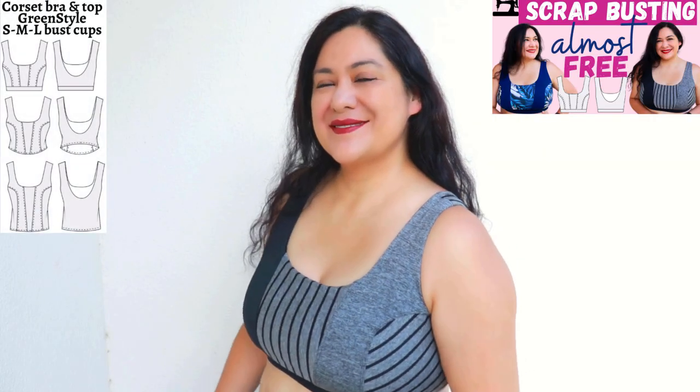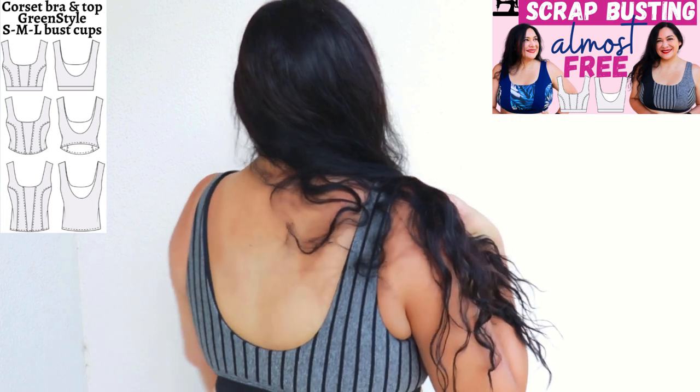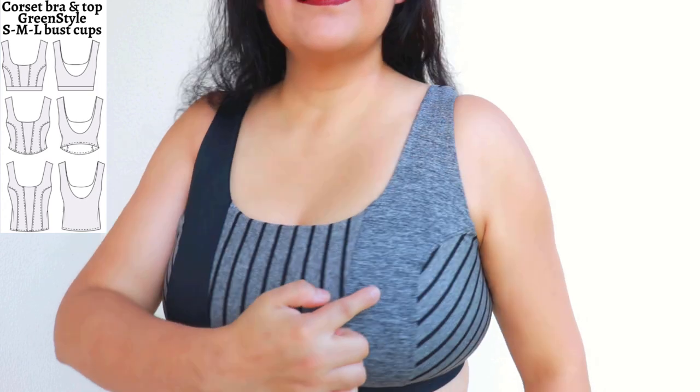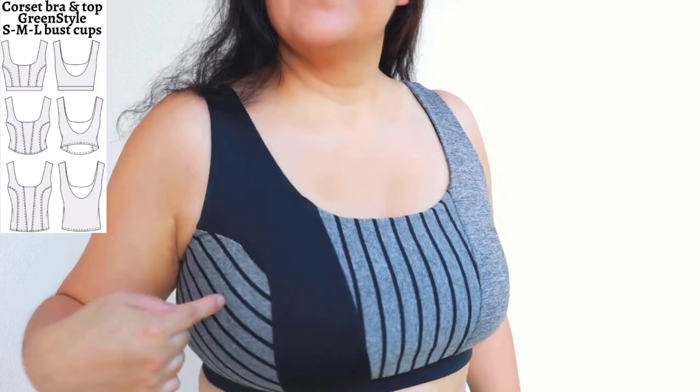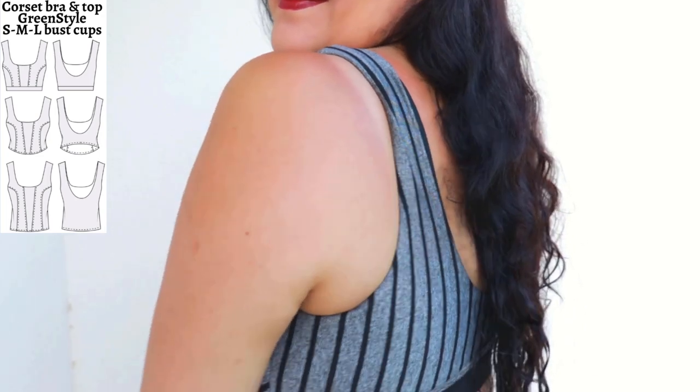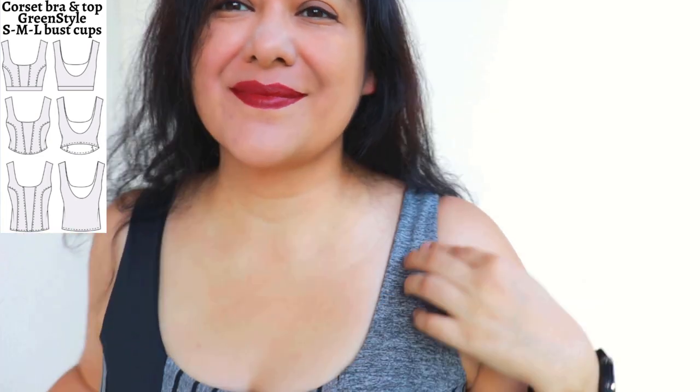This is my muslin for the Corset Bra from Green Style — I played with stripes and had a lot of fun. It's size H with a medium bust cup size, five pieces on the front and one on the back. I'm really happy with the fit — totally wearable. The only thing I'd do is raise the armhole a tiny bit. It's fully lined and also interlined with power net.